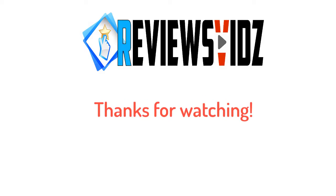Thanks for watching, hope you liked this video. If this video was helpful to you, please remember to like and subscribe to our channel to see more videos like this in the future. If you have any questions related to the products we listed here, leave a comment below and we'll get back to you as soon as we can.